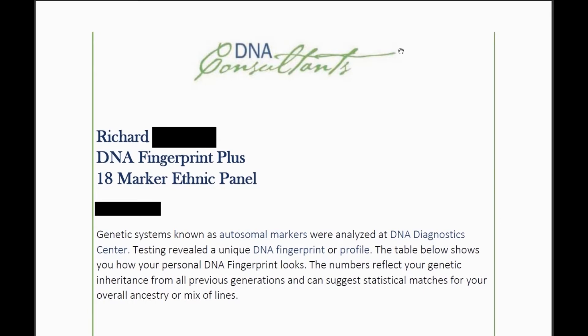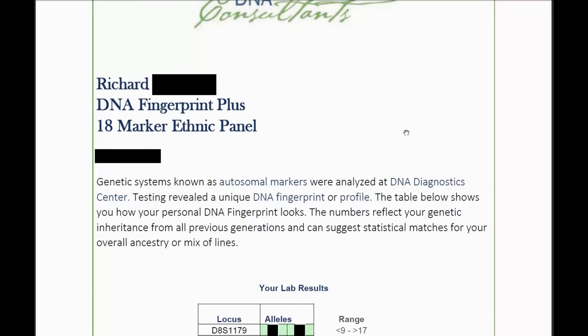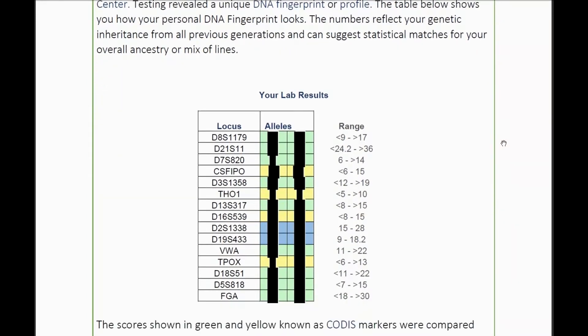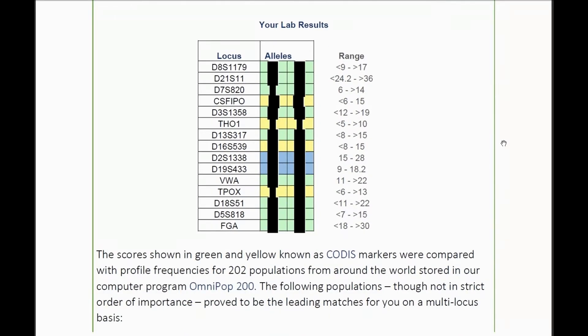You can see my full name would be here. DNA Consultants provided the software for this testing. They go into detail about autosomal markers, DNA, fingerprints, and profiles. Basically I wanted an autosomal test that would give me CODIS markers — these are my results, although I've redacted out the personal information.